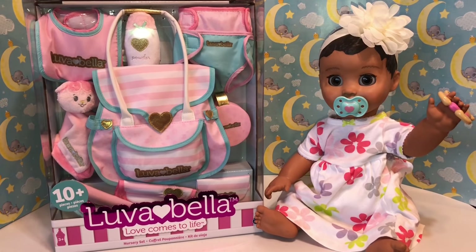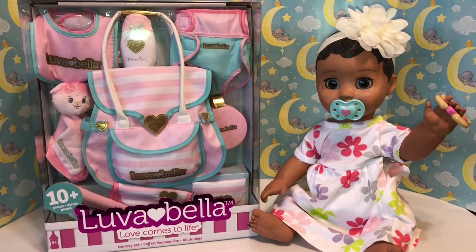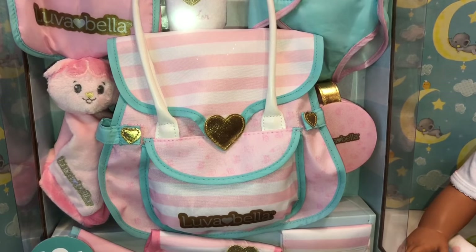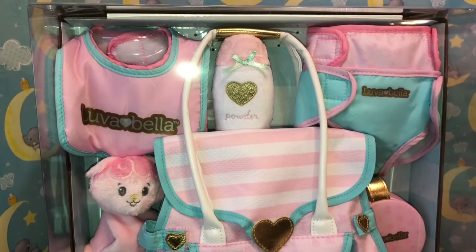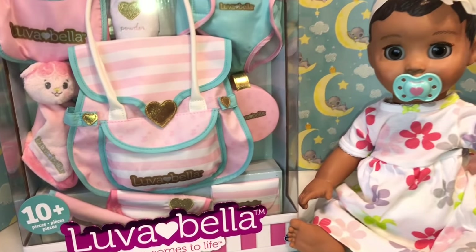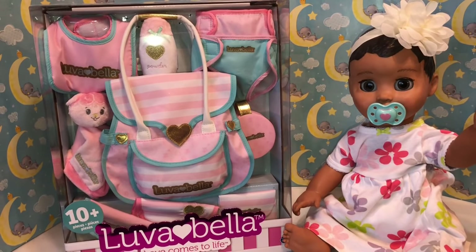This is the new Luvabella Love Comes to Life nursery set and it comes with 10 pieces. We'll take everything out of the box — it comes with a diaper bag, a lovey, some little bibs and diapers and powder and all kinds of fun stuff to open up. So we're going to open it up and try them out.